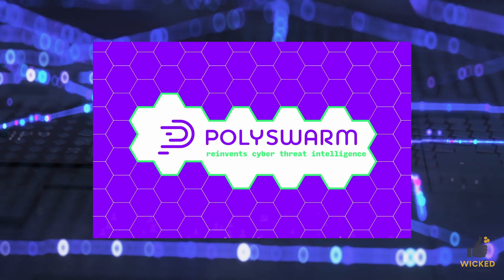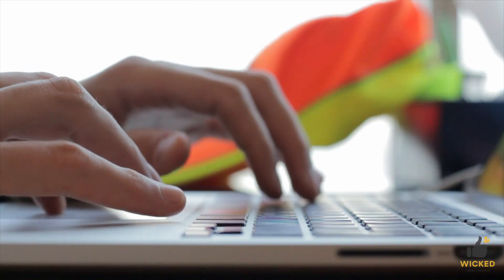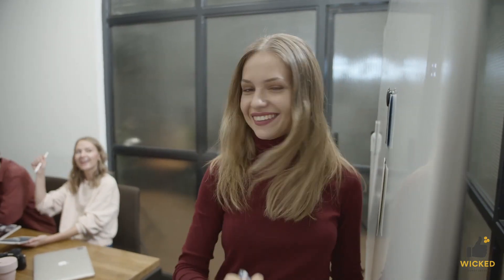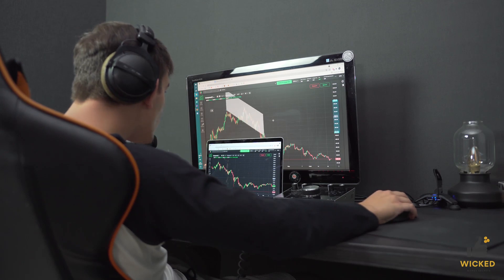Welcome to our in-depth analysis of Polyswarm NCT Coin. In this article, we aim to provide a comprehensive examination of the fundamentals and technical aspects of this cryptocurrency. Our objective is to provide you with the information you need to make an informed decision about whether to invest in Polyswarm.